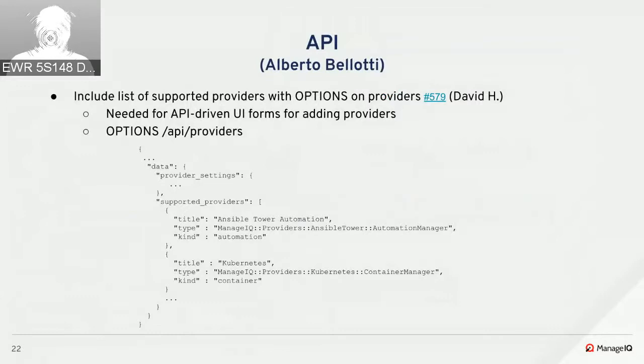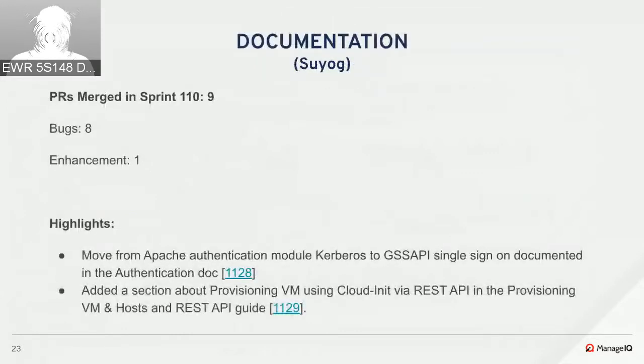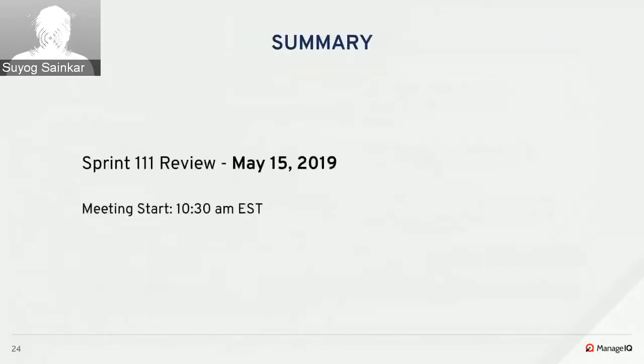Nine PRs were merged in the documentation sprint, of which eight were bugs and one was an enhancement. Joe documented the move from the Kerberos authentication module to GSS-API, which was merged to Hammer. A new section was documented about provisioning virtual machines using cloud-init via REST API in the provisioning VMs and hosts REST API guide. Our next sprint review is Sprint 111 on May 15th.